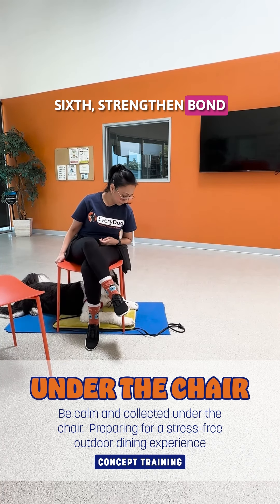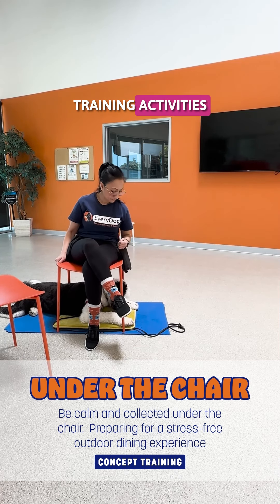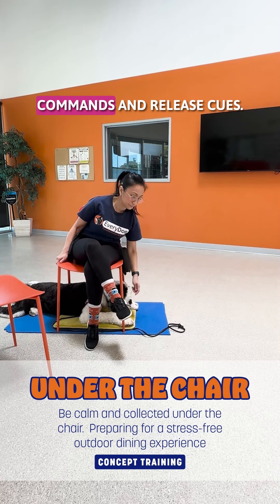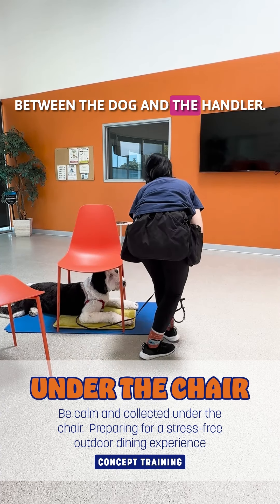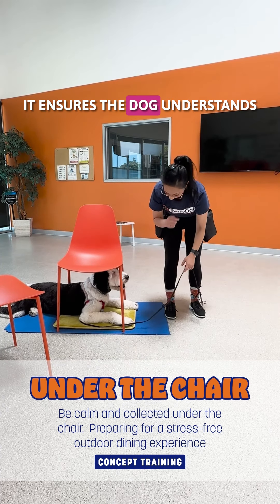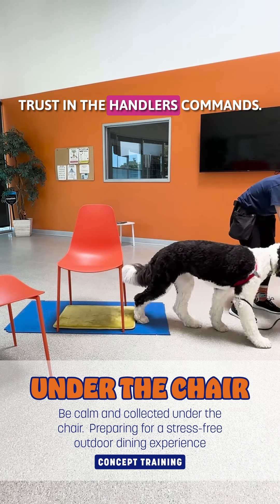Sixth, strengthen bond and communication. Engaging in structured training activities that involve clear commands and release cues enhances the communication and bond between the dog and the handler. It ensures the dog understands when it can be released and reinforces trust in the handler's commands.